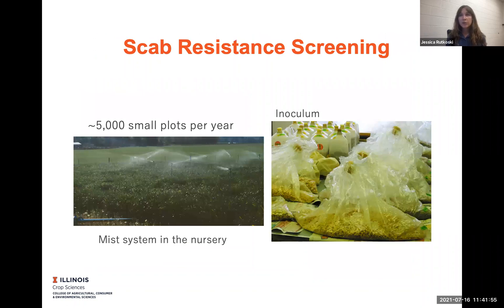In addition to yield, scab resistance is a major factor in profitability because scab or Fusarium head blight (FHB) causes vomitoxin to accumulate in the grain, which affects the price that the farmer will get at the elevator. For scab resistance screening, it's a really big undertaking. We have 5,000 small plots per year, inoculated with green spawn, inoculated and misted.